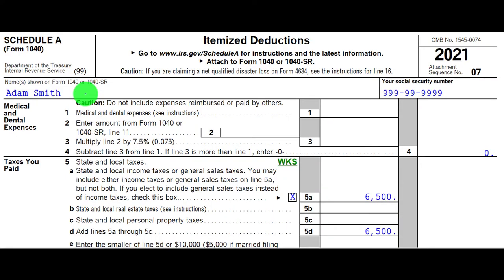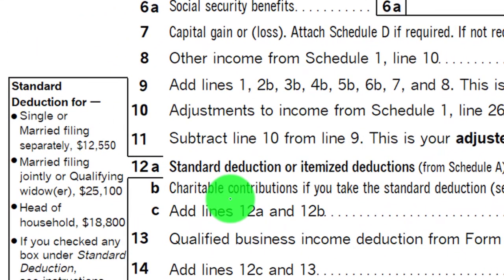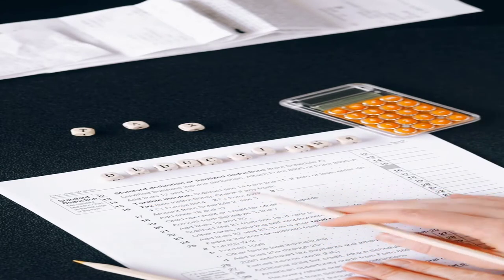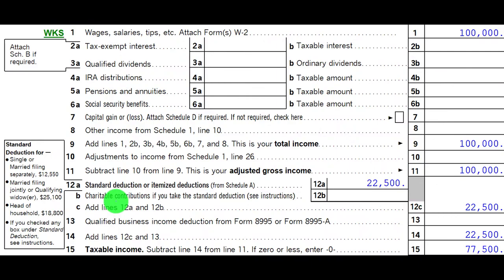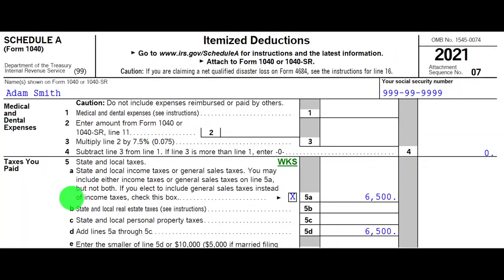We're continuing on with the charitable deductions here. Remember, we're looking at Schedule A related to them, noting that it is possible to have some charitable contributions if someone is not itemizing — those are on page 1 of the Form 1040. You get much bigger capacity for deductibility if you are able to itemize. Typically, the thing pushing people over to itemize is owning a home, where they have the mortgage interest and property taxes pushing them over, therefore having more capacity to take the charitable contributions. However, if the standard deduction is being taken, you could still have charitable contributions on page 1 of the Form 1040.